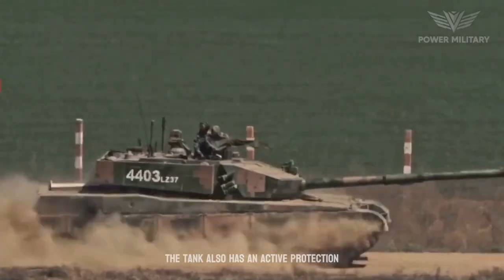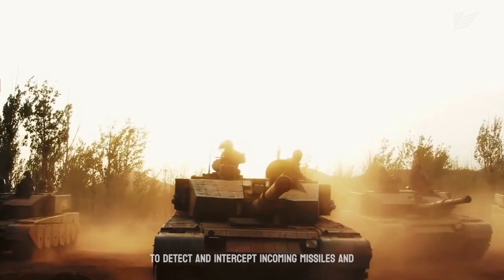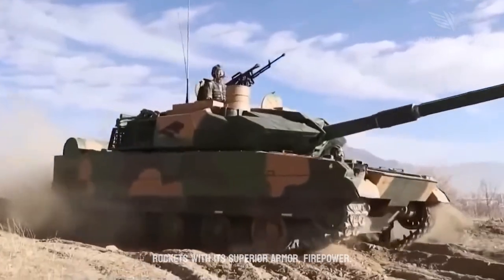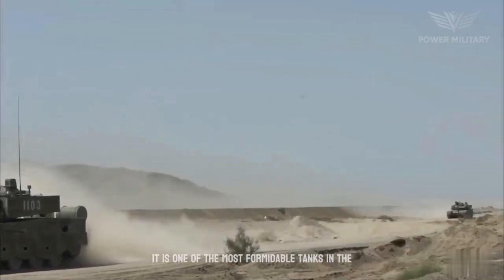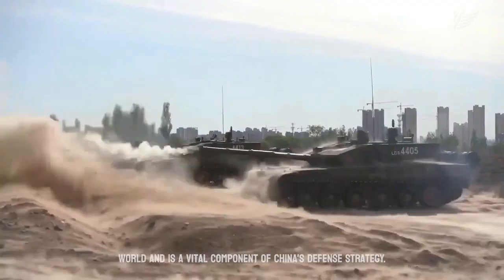The tank also has an active protection system, which uses radar and other sensors to detect and intercept incoming missiles and rockets. With its superior armor, firepower, mobility, and communication capabilities, it is one of the most formidable tanks in the world and a vital component of China's defense strategy.